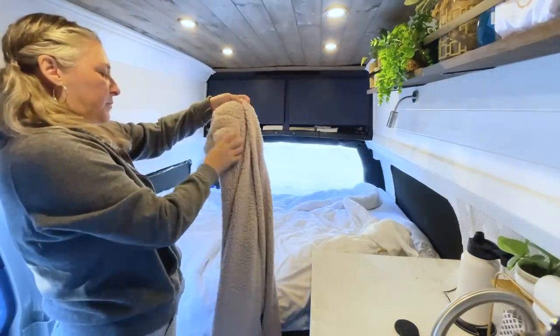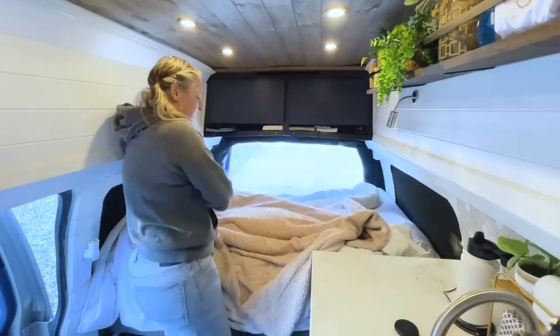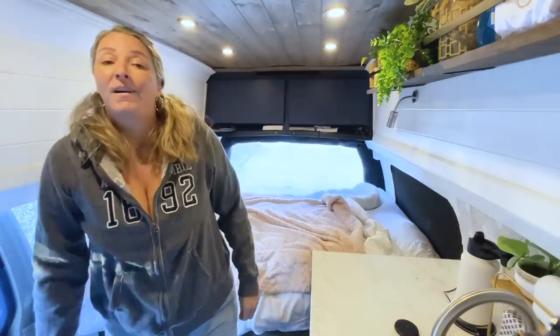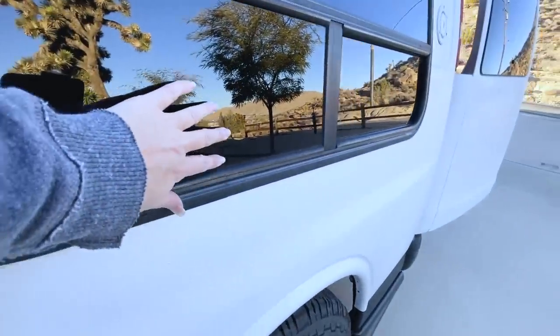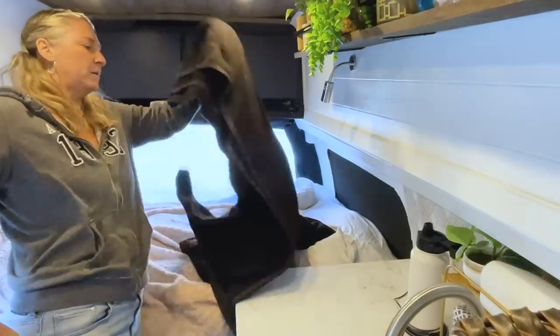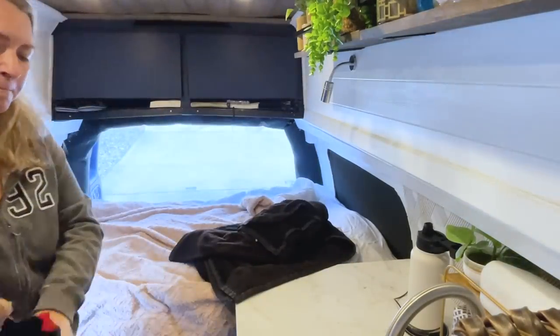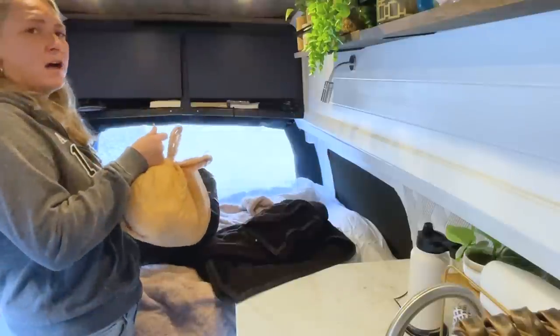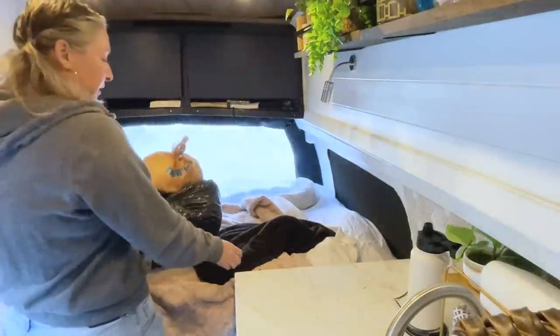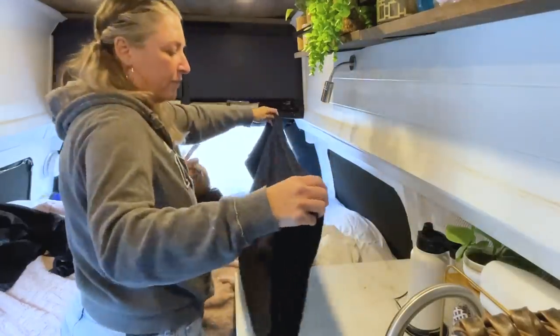I also have this sherpa blanket — it's mainly for decor but it is pretty warm. One of the things I always do is cover up any windows. If you look down in there, you'll see there's a window — these are just exposed on the inside. I have these two fuzzy blankets I picked up when I used to live in my car, and I still have a big bag of Havelock wool that I used to insulate this fan. I'm just making this up right now, but I think this wool fits about the length of those windows.